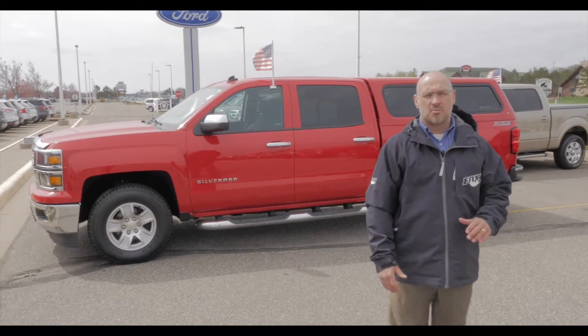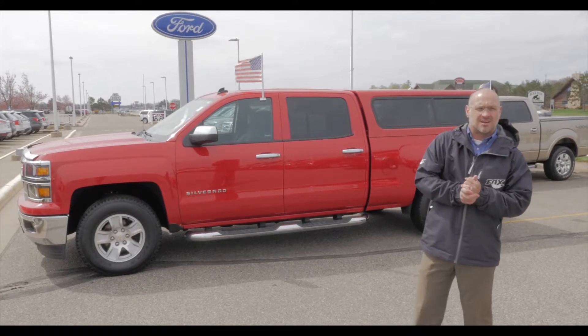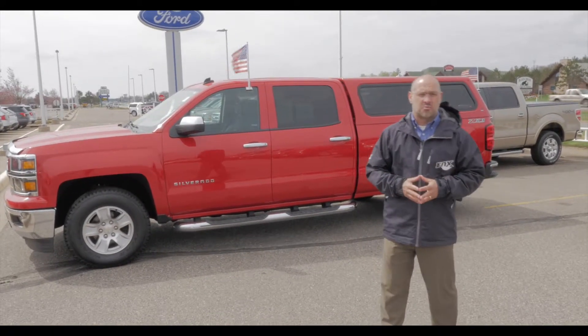Good morning. Welcome back to Mills Ford Lincoln here in Brainerd Baxter. Today again, we're out in the lot. A little cool out here, but that's all right — we've got our jackets on. But anyway, we're out in the lot taking a look at some of our quality pre-owned vehicles.